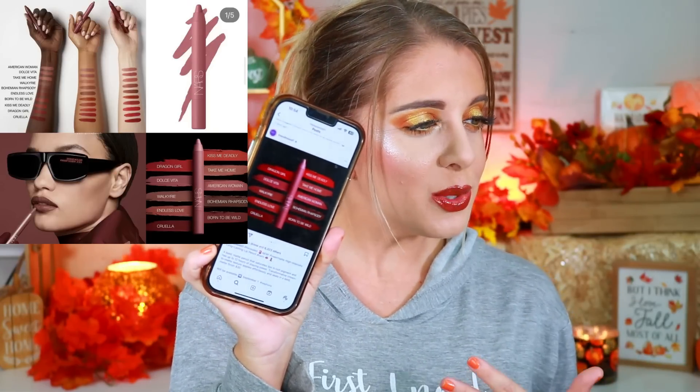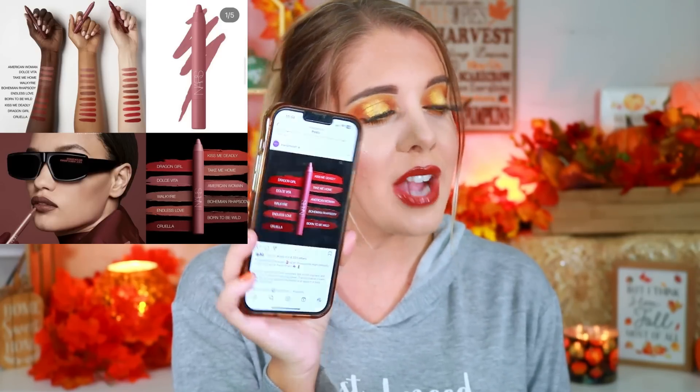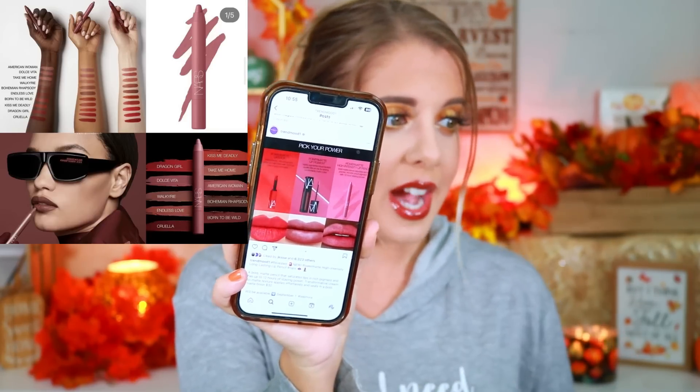NARS is releasing a Power Matte High Intensity Long Lasting Lip Pencil — a bold matte pencil that saturates lips in rich pigment with 12 hours of staying power and a creamy-to-matte texture for $30. I've tried their Power Pigment in shade Star Woman and it definitely has longevity. My hesitation is that it's a really big jumbo pencil — those make it really hard for me to line my lips. I wish they were a little bit smaller. I'd want to check it out in person, but I'm sure the formula is fantastic.